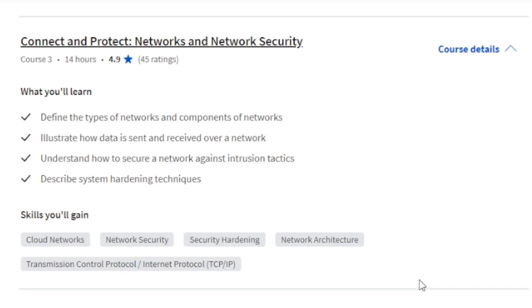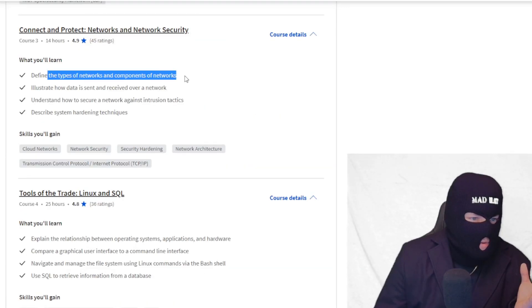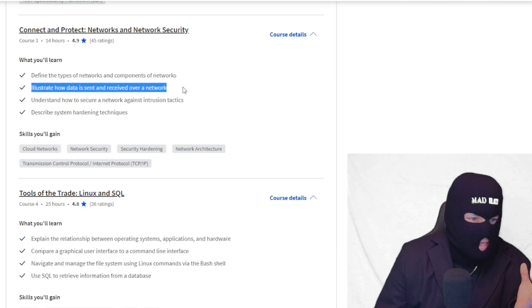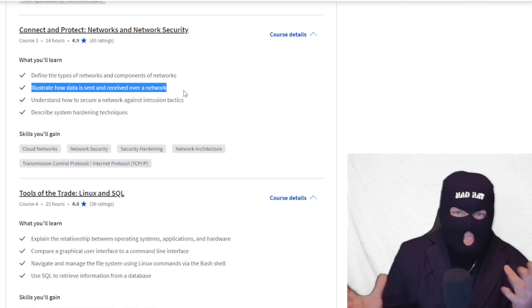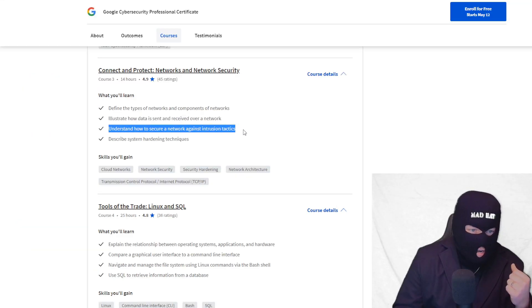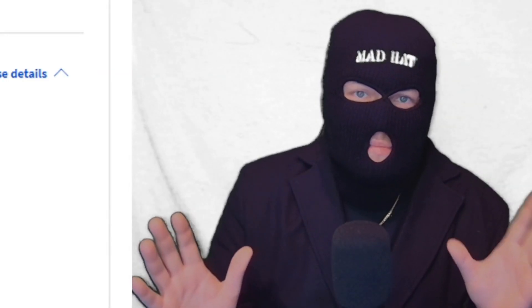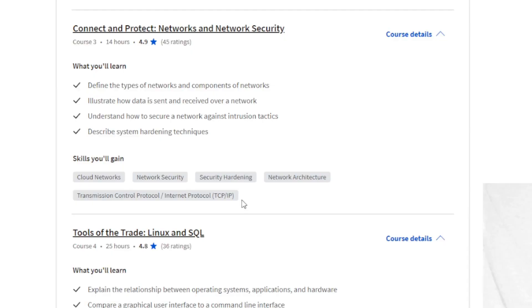Third on the list, you have Connect and Protect: Networks and Network Security. This teaches you networking — it defines types of networks, components of networks, and illustrates how data is sent and received over a network via packets. It covers IPs, IPv4s, IPv6s, and how to secure a network against intrusion tactics like ACLs. It also goes over TCP/IP protocols, cloud networks, and all the networking basics — all in 14 hours. This is all stuff I learned in one and a half years of networking classes.